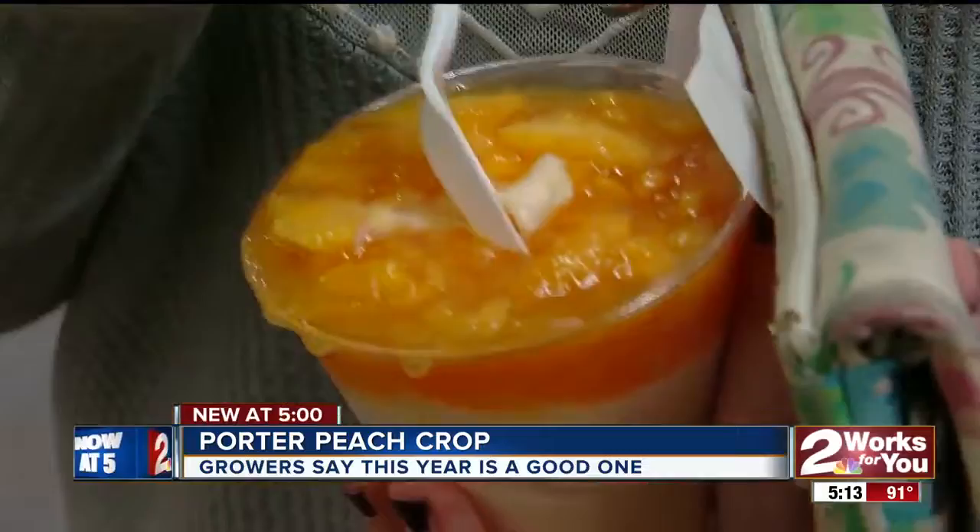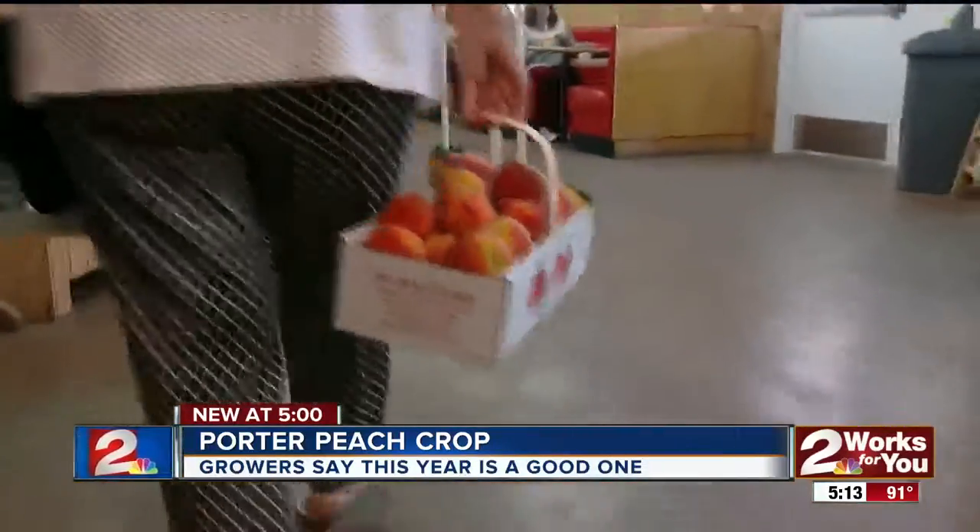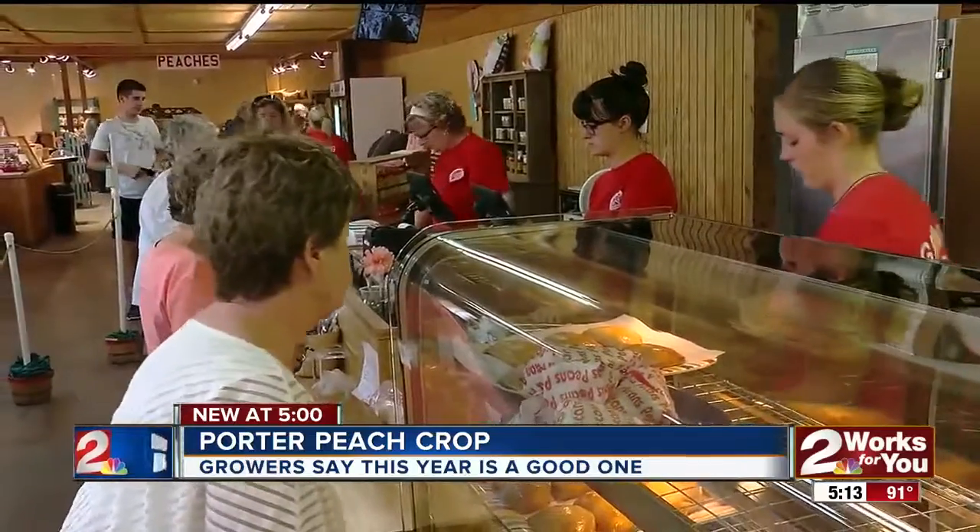If I was people, I'd be getting these things and buying them up right now. Doesn't that look good right there? New at 5, it is that time of year. We are hitting peak time for fresh food. And in Porter, the peach crop is a good one.